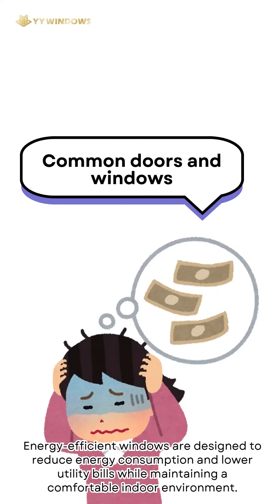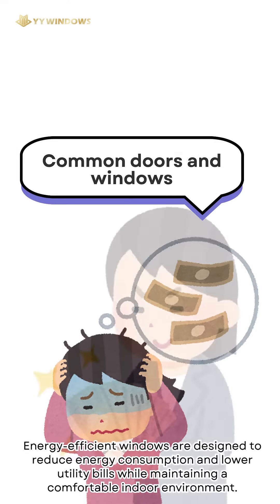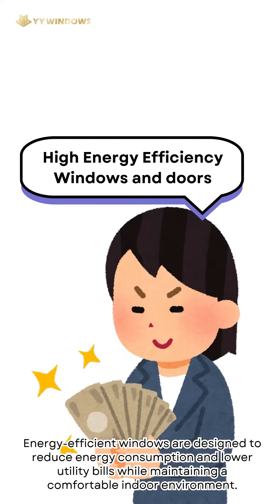Energy-efficient windows are designed to reduce energy consumption and lower utility bills while maintaining a comfortable indoor environment.